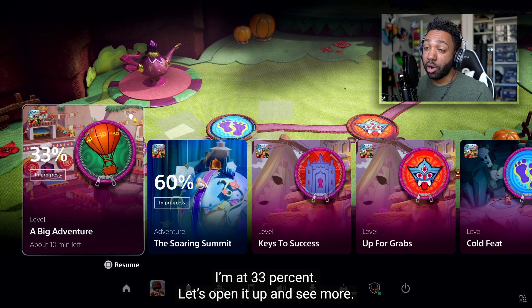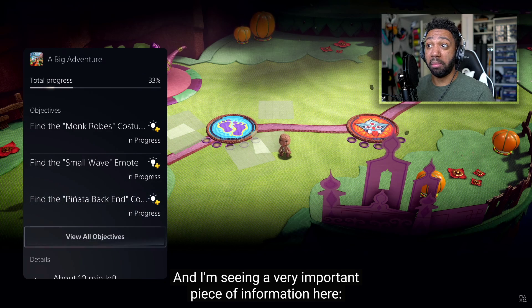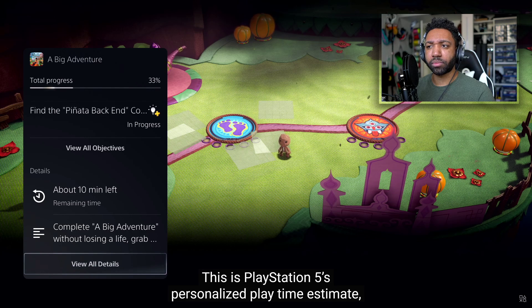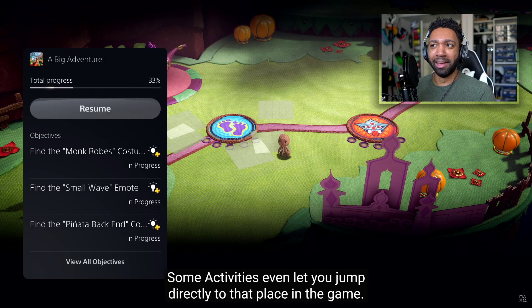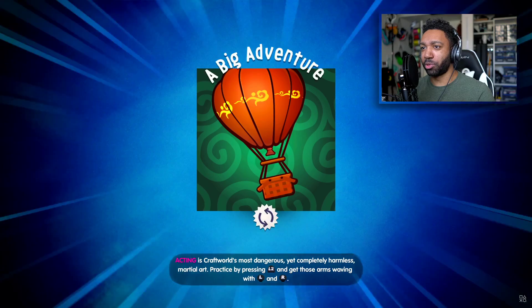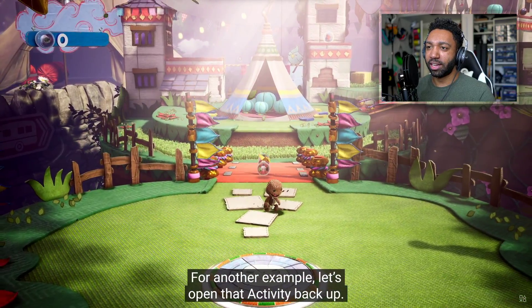Opening it up, I can see key objectives I haven't met. And here's a very important piece of information — it says 'about 10 minutes left.' This is PlayStation 5's personalized playtime estimate, giving me an idea of how long it will take to complete this activity. That's amazing! Activities even let you jump directly to that place in the game — so I could know exactly how far I am from beating Ghost of Tsushima or The Last of Us.